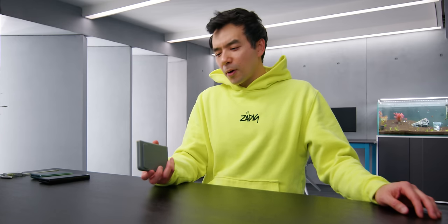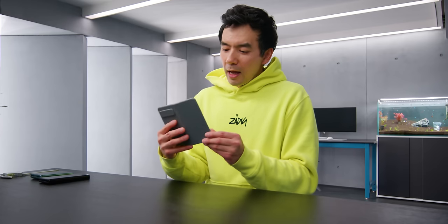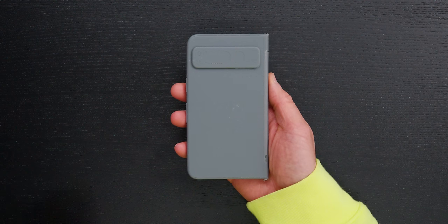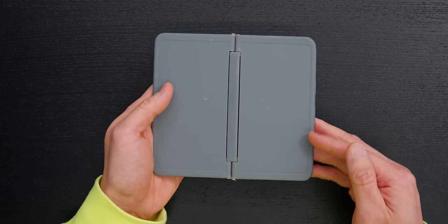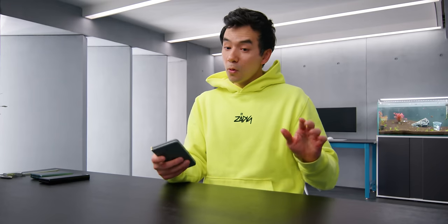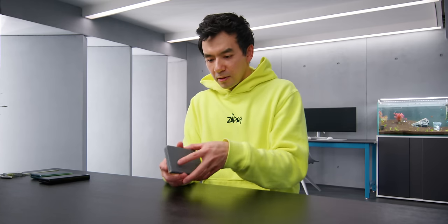You might have seen some leaks on the upcoming Pixel foldable phone, but you probably haven't seen something like this. This is a blank model of the Pixel Fold, and it's supposedly dimensionally accurate — the camera positioning, screen positioning, the dimensions of the product, even the hinge dimensions — everything has supposedly been told to be accurate to the actual phone. Some case manufacturers use stuff like this to make actual cases for the device.